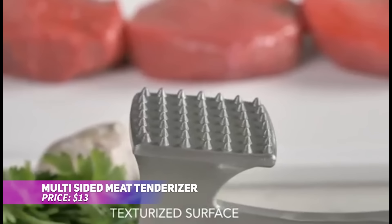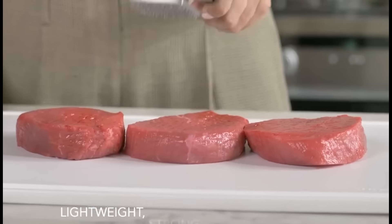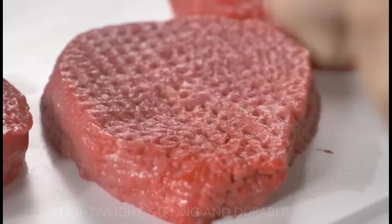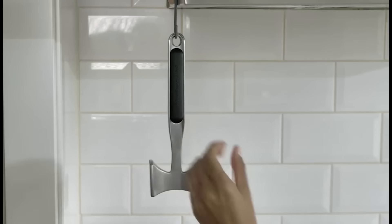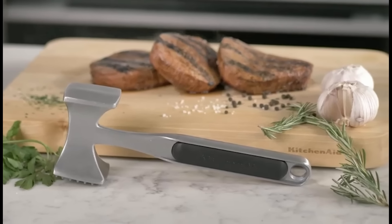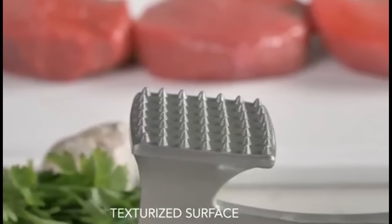This multi-sided meat tenderizer is an essential tool in any kitchen. The textured side is great for tenderizing meats, while the smooth side is perfect for flattening cutlets. Made from durable aluminum, it's lightweight and built to last. The ergonomic handle includes a hanging hole for easy storage. Cleaning is a breeze, requiring just a quick hand wash.